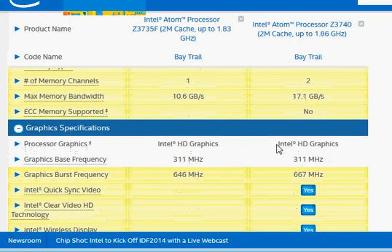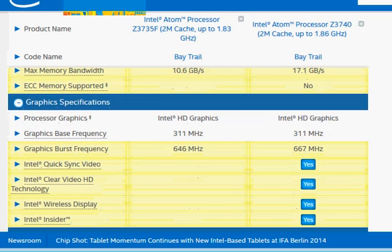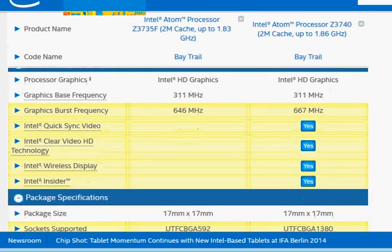Regarding integrated graphics, the Intel HD graphics used is similar to what was found in Intel's Sandy Bridge processor or even earlier. The Z3740 also includes Intel's Quick Sync video and other features that are not available in the Z3735F.